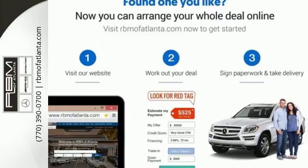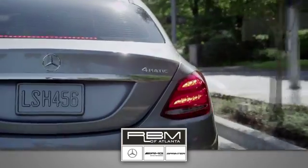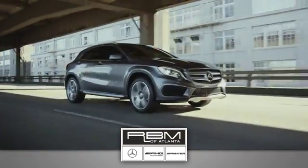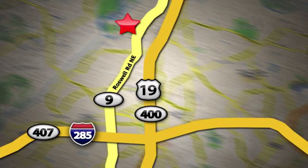Check it out today. At RBM of Atlanta in Sandy Springs, we have the best selection of new and top quality pre-owned vehicles to choose from. We are conveniently located at 7640 Roswell Road in Atlanta.